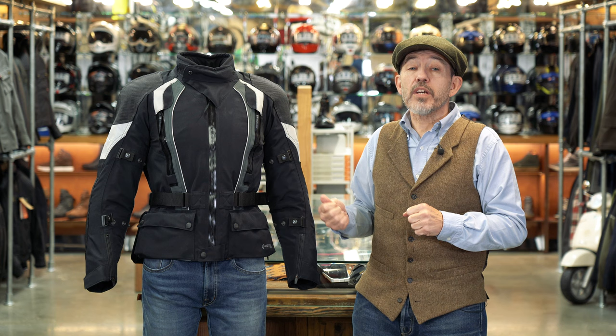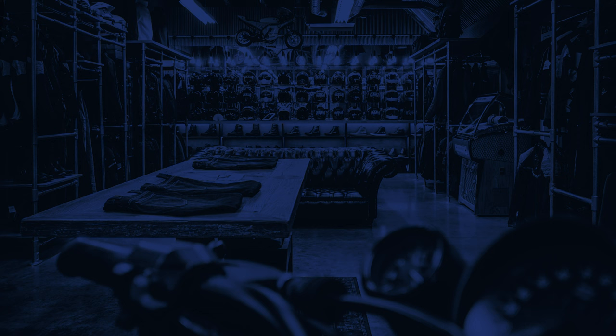In terms of pricing, the Stadler Supervent is right up there with Klim and Rukka, as you might expect. In terms of the matching trousers, they are amazing and simply wonderful to wear — incredibly comfortable.